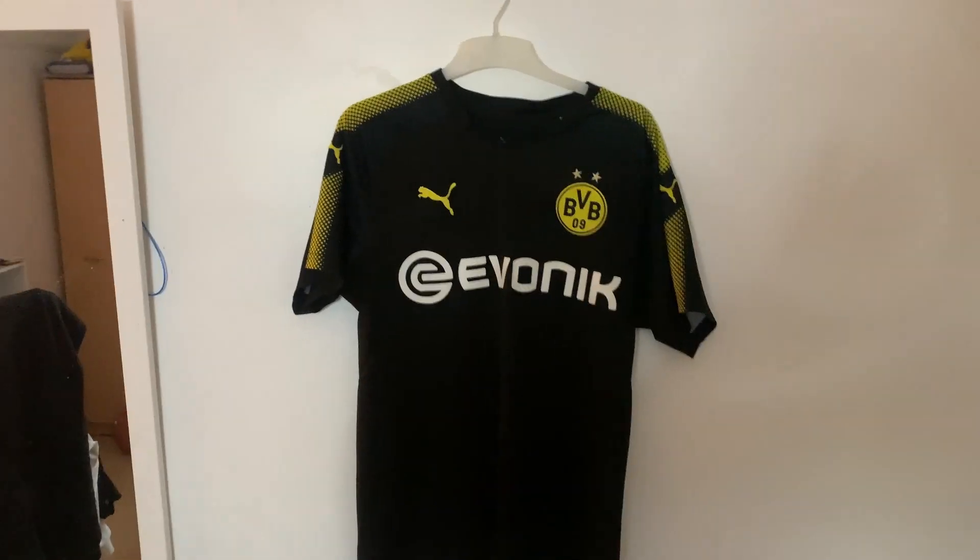Next kit is the 2017-18 Dortmund away — this kit is cold. The only thing about it is, similar to another kit I mentioned, I've outgrown it. I bought it like five or six years ago and as a grown man the body goes through changes, so I can't really wear it anymore, which is a bit of a shame. But still one of my favourite kits.